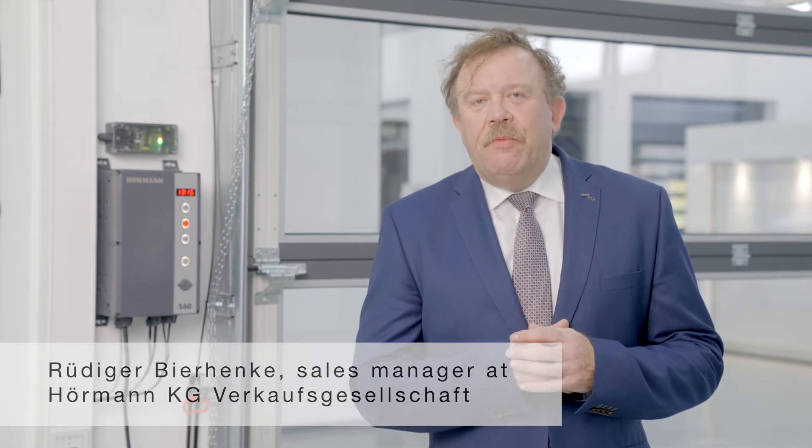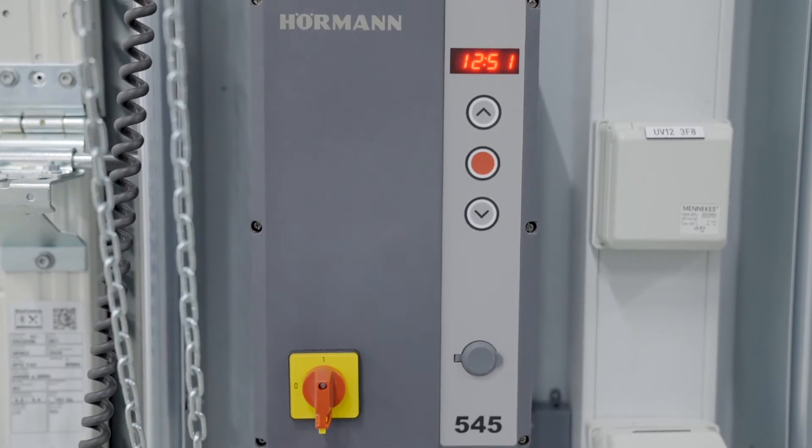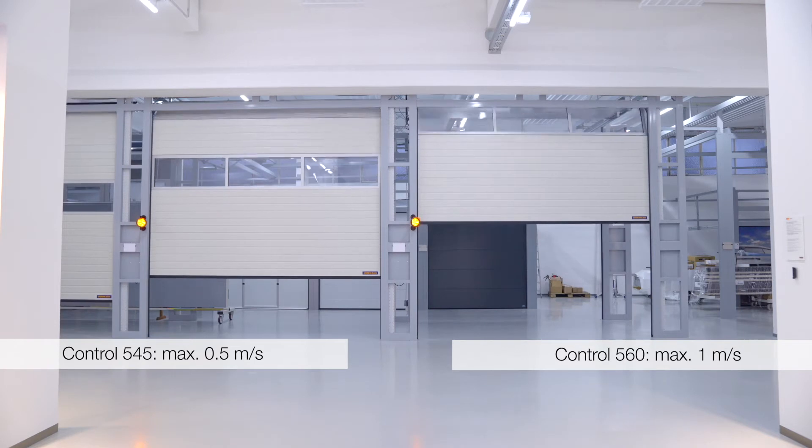Jetzt möchte ich Ihnen die wichtigsten Details der neuen Steuerungen 545 und 560 vorstellen. Mit der Wahl der Steuerung bestimmen Sie maßgeblich die maximalen Torlaufgeschwindigkeiten. Mit der Steuerung 545 sind maximal 0,5 Meter pro Sekunde zu erreichen und mit der 560 maximal 1 Meter pro Sekunde.